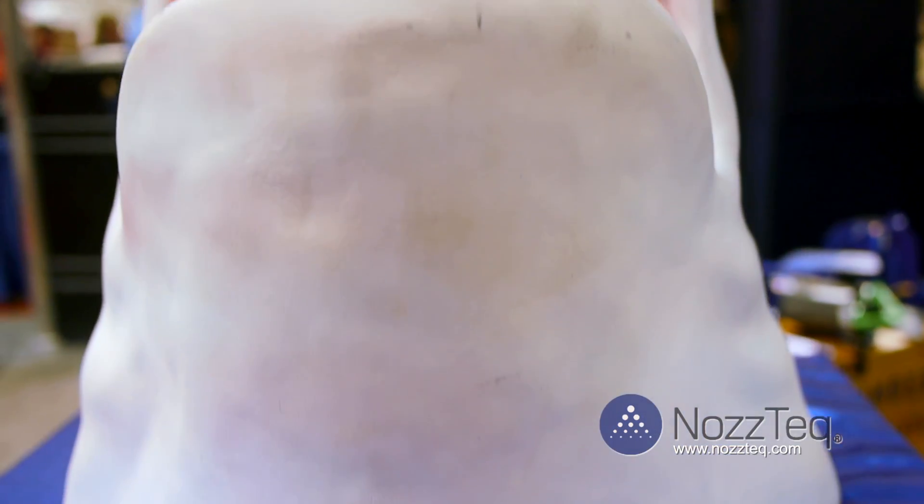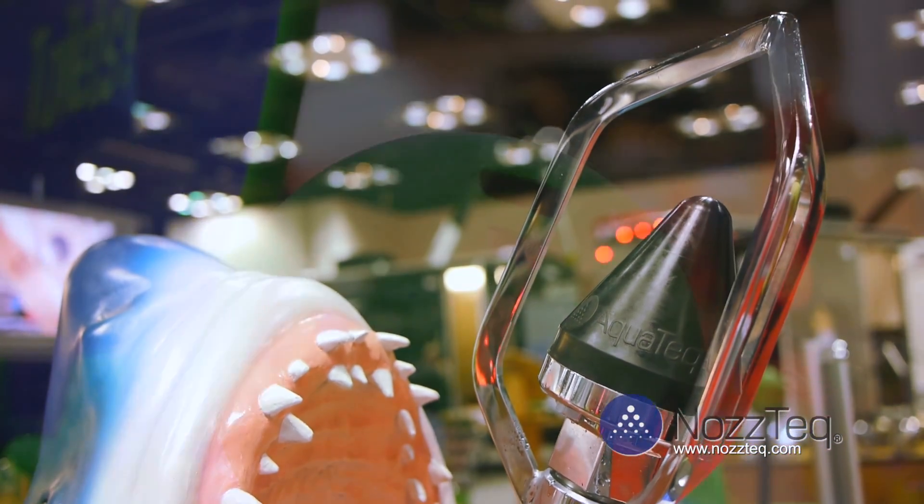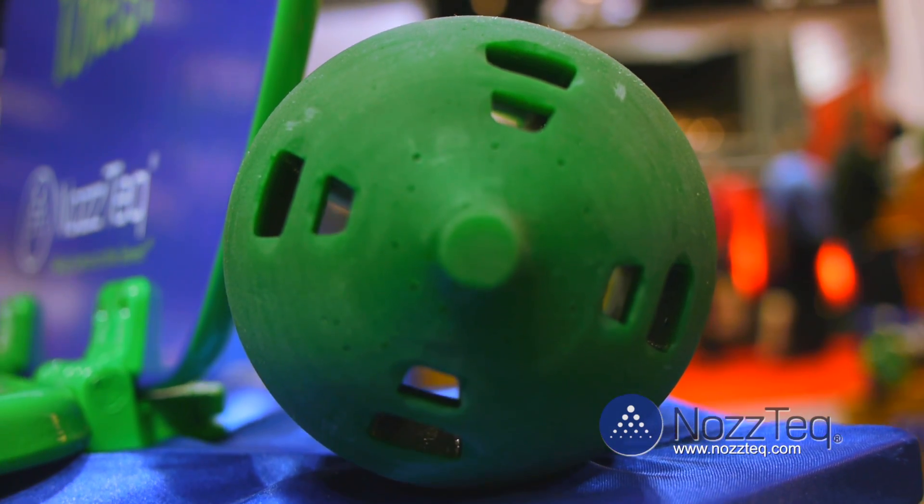And how is this different from your JAWS nozzle? It's different from our JAWS nozzle for two different things. Number one is it runs at a lower PSI, and number two it has the air channels to help the air go through the nozzle and not around it.